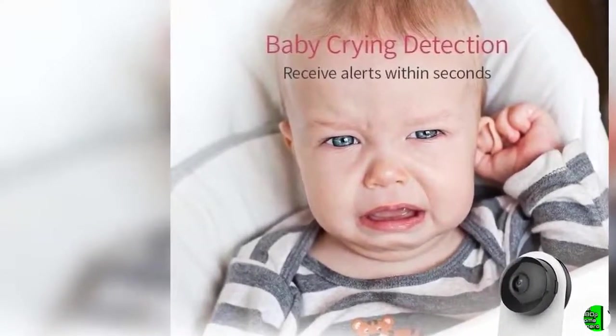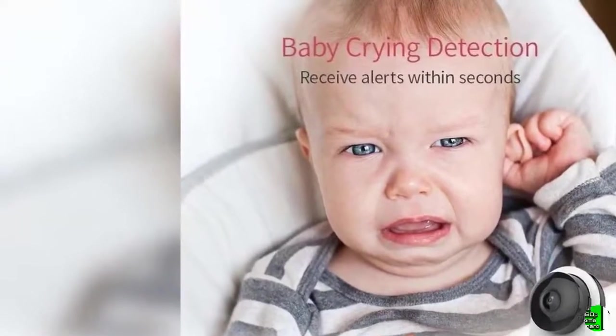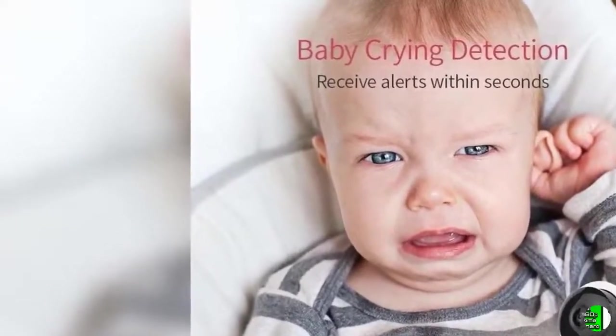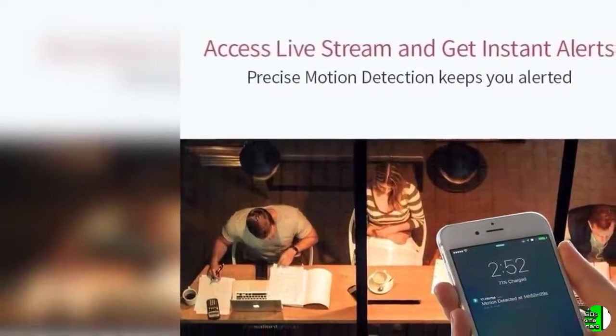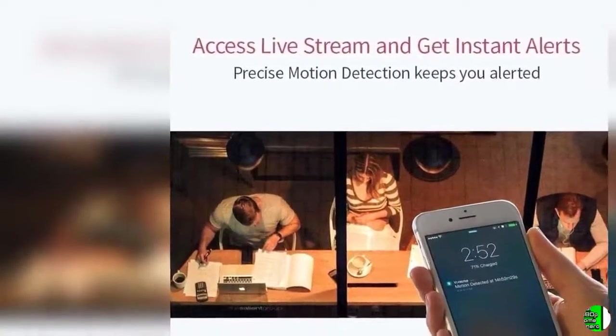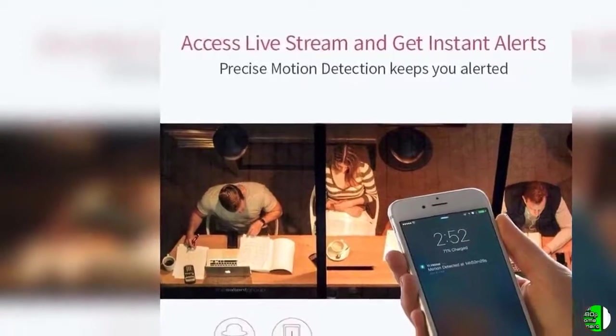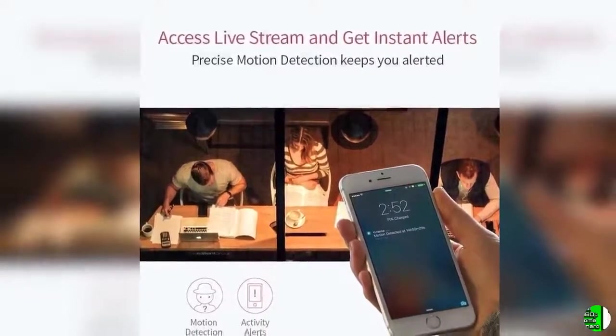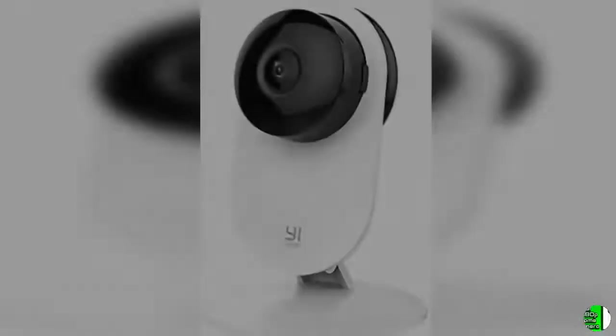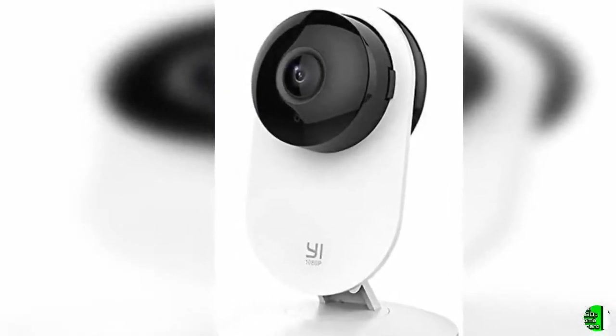Optional 24/7 Emergency Response Service — get help when you need it and where it's needed. Powered by Noonlight, trusted by 1.5 million users since 2013, with 130,000+ emergencies handled across the U.S. With one touch, you are immediately connected with Noonlight Certified Dispatchers who can dispatch police, fire, or EMS to your home when you are away, whether at work or abroad.